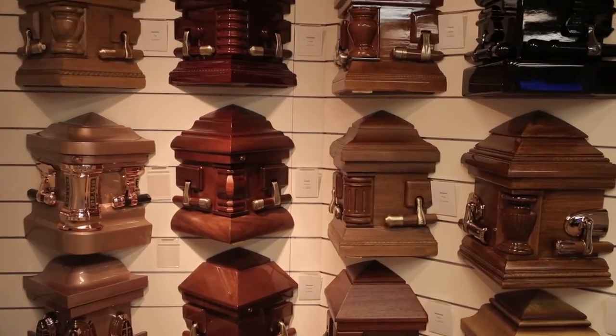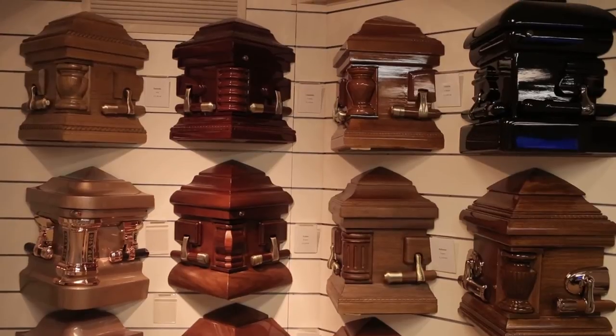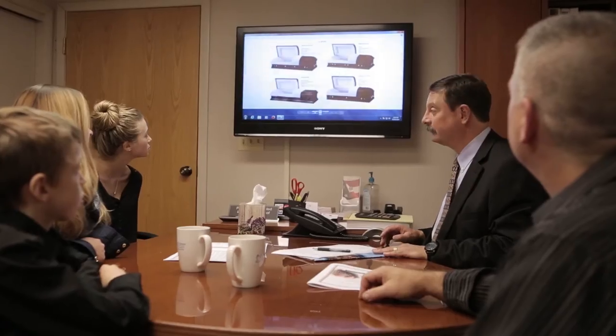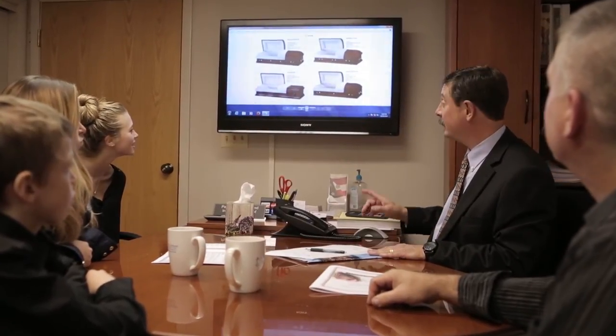We do have some corners of caskets to be selected, and we have urns that are on the wall. But what we do most is we use a flat panel screen to show caskets, and books to show more urns and what are on the walls. We want to make sure that families understand and realize that there are many, many choices.